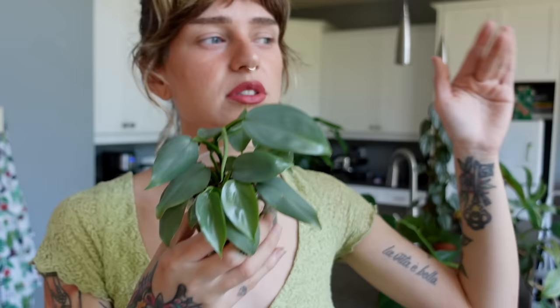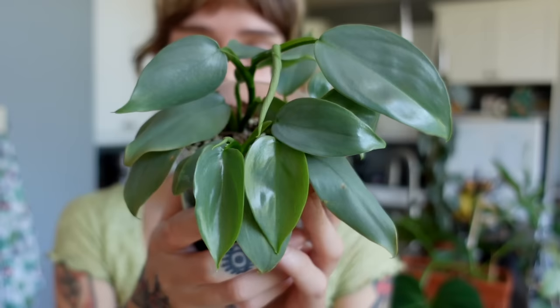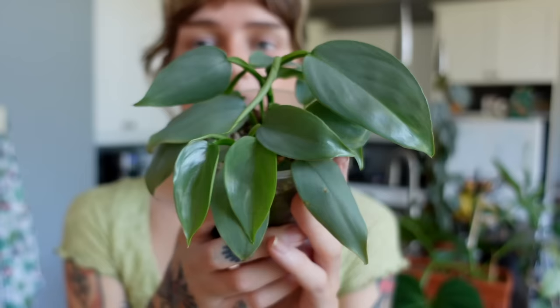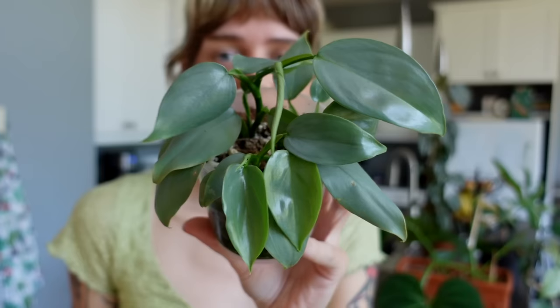I've probably had four or five different silver sword philodendrons in my collection. The first one I got made me fall in love with this plant, and the second made it my number one philodendron. Now we're down to number 13 or 14 on the list, which is kind of sad, but I think it's going to hop right back into my top three or five favorites once it grows out — the leaves are just so stunning when they're big. I find it really easy to grow once it's a little more mature, and I'm really excited to fall back in love with it.